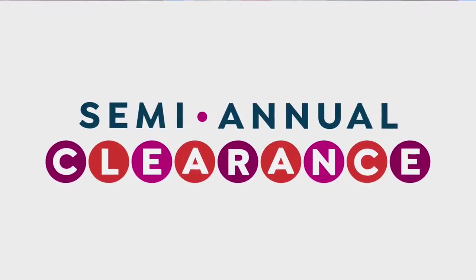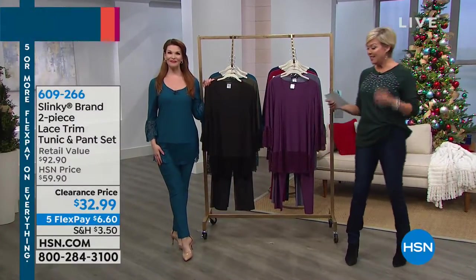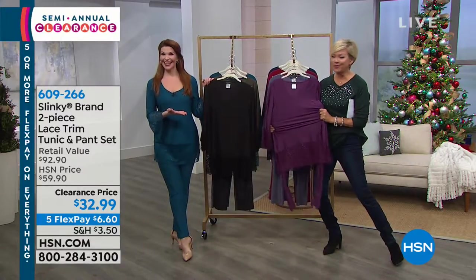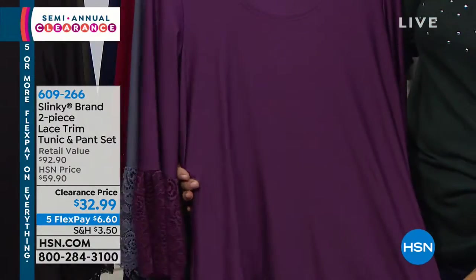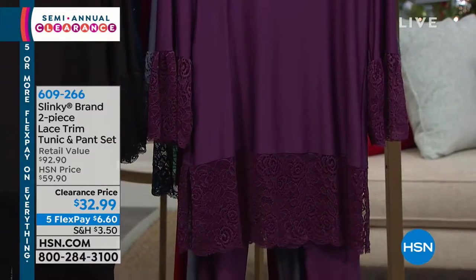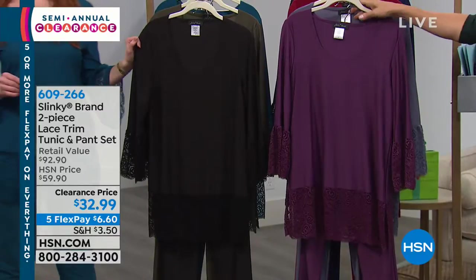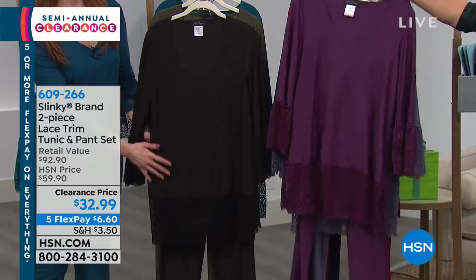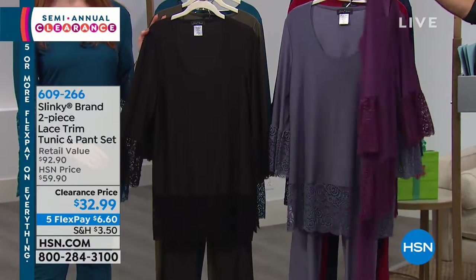Now we're going to talk about another one of our best-selling brands, and that is Slinky. Slinky is an incredible fashion line. There's nothing like this wonderful fabrication — so nice, look at all that stretch, so soft. Nothing clings to it, it does not wrinkle, it washes like a dream. It's a beautiful, lightweight jersey stretch knit. This is a set — you get the pant and this beautiful lace trim tunic for $32.99.